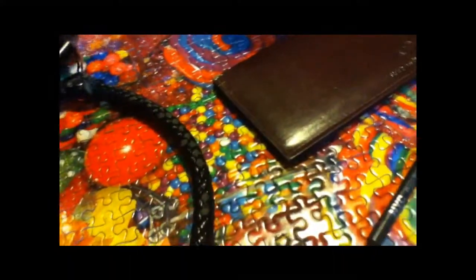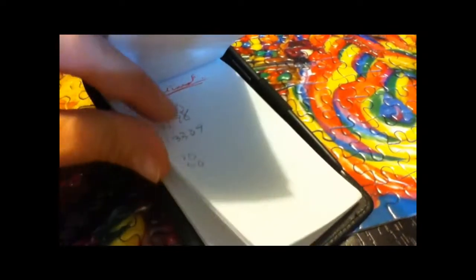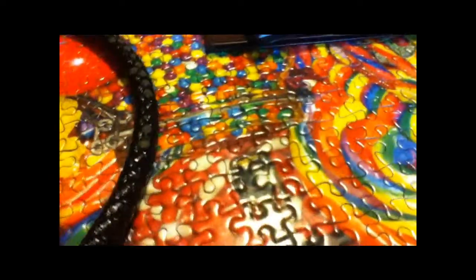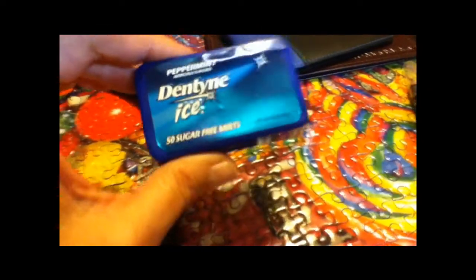And my concealer - just the basic things, I don't use too much makeup. I've got my checkbook, my little notebook to just jot down things I need. That's my cable bill to pay, just something very important. Tic tacs - these are the best, the item-denting ice, they are the best.